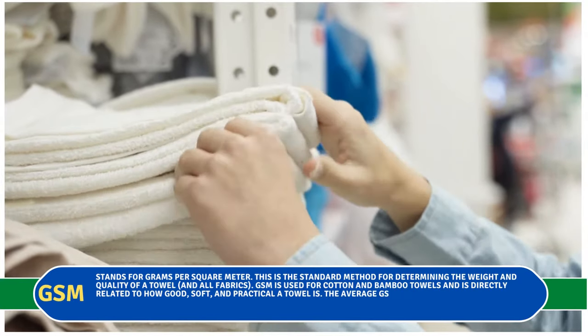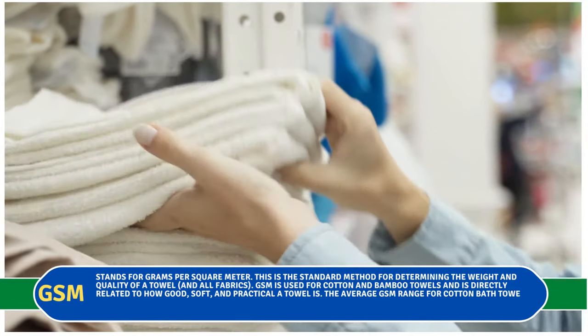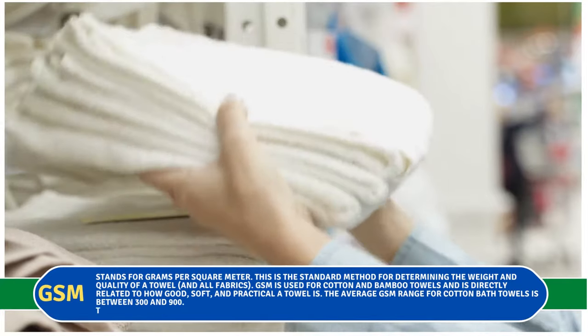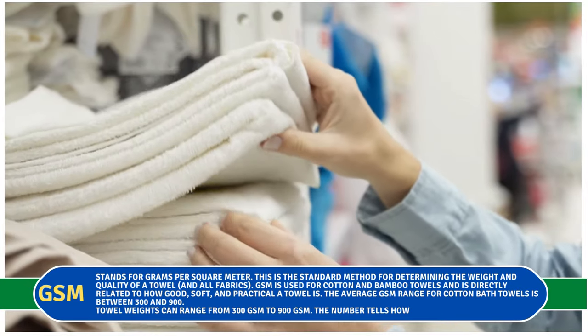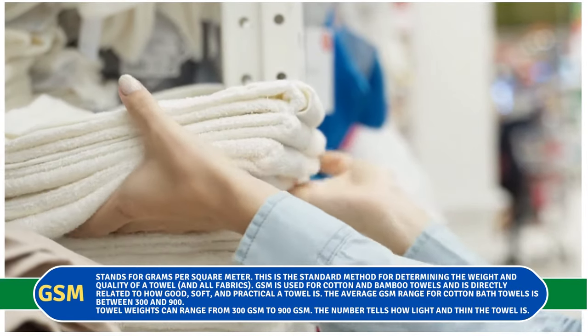The average GSM range for cotton bath towels is between 300 and 900. Towel weights can range from 300 GSM to 900 GSM, and the number tells you how light and thin the towel is.